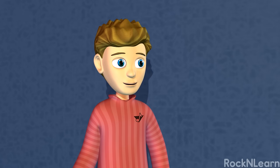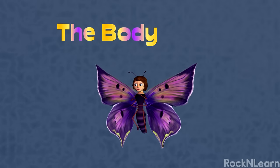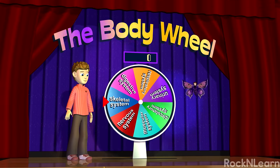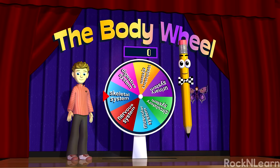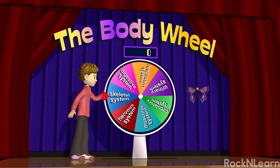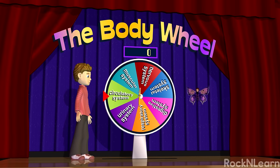Thanks, guys! I've learned a lot about the human body today. Let's play The Body Wheel! You folks at home can play along to see how much you have learned. Spin that wheel, Kevin! The circulatory system!